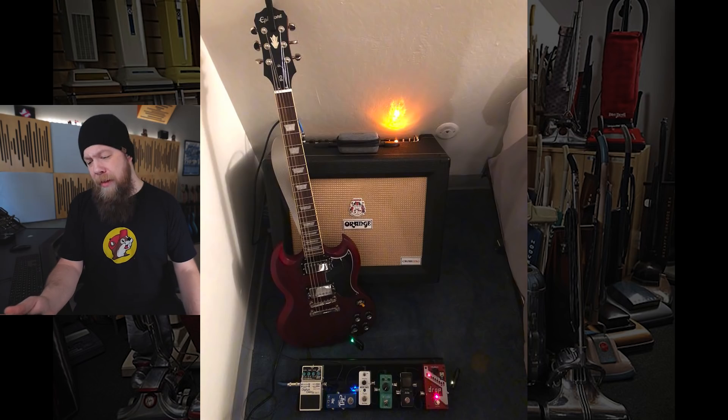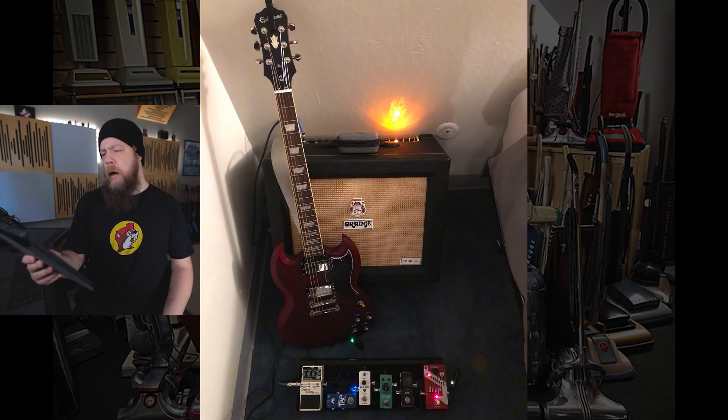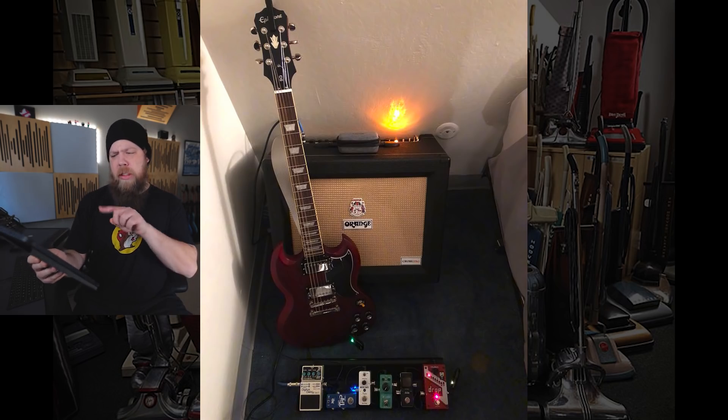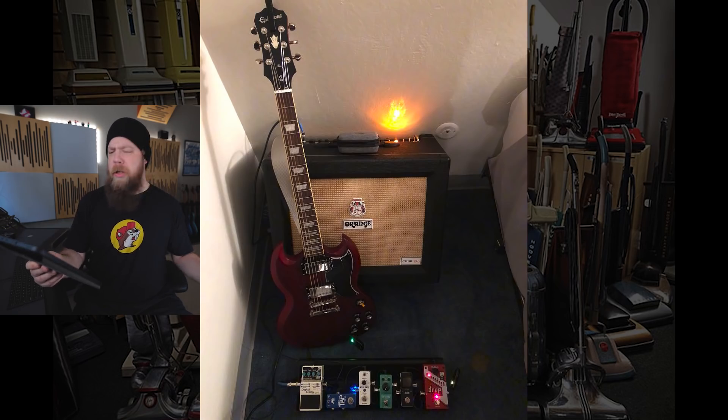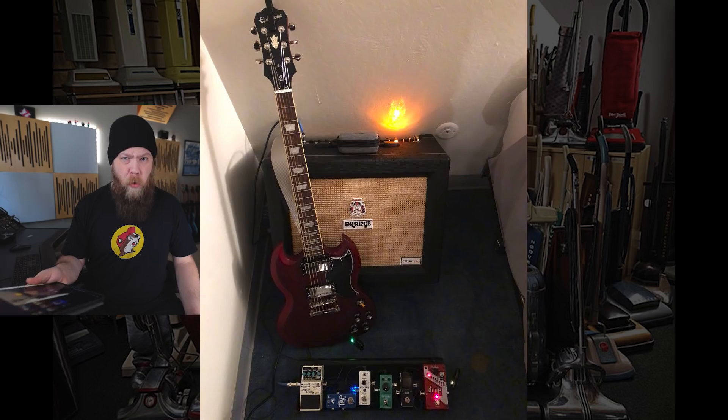Last but not least, we have an Epiphone SG, a nice little orange combo, and a tidy little pedal board with a drop-tune pedal, a Boss Digital Delay, and a Tube Screamer. This is probably that little space at the end of the bed where there's not enough room to put anything — your bedroom. But for this kind of setup, that actually makes a lot of sense. I love those Epiphone SGs — I actually recorded with one about 20 years ago and it was a great-sounding guitar.